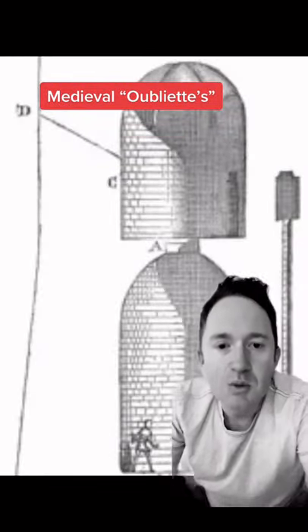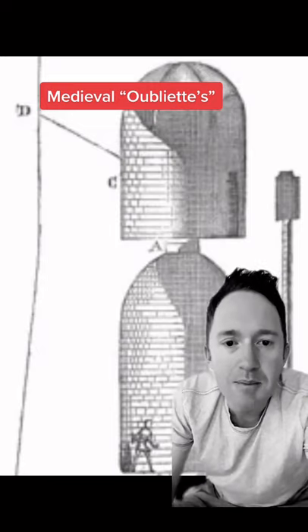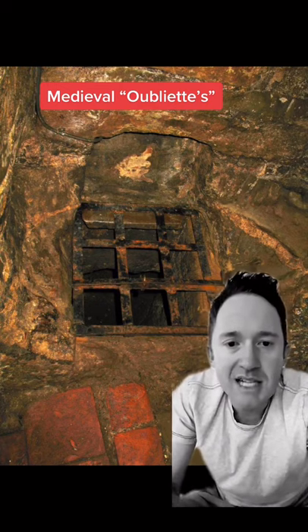The oubliette was like a dungeon within a dungeon. They were small, dark, narrow holes that only had a single trapdoor at the top, so there was no chance of escape. Many were designed in a wine bottle shape and so narrow you couldn't sit down on the bottom. You had the remains of previous prisoners and rats.